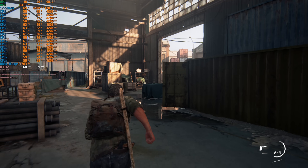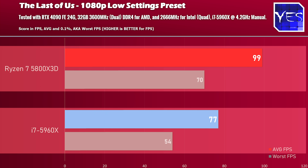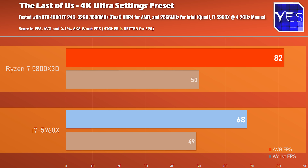Back to a latest 2023 release title, The Last of Us sees the Ryzen 7 scoring a sizable victory at 1080p. Then at 1440p high settings it's a similar story, and at 4K Ultra there is still a significant difference.